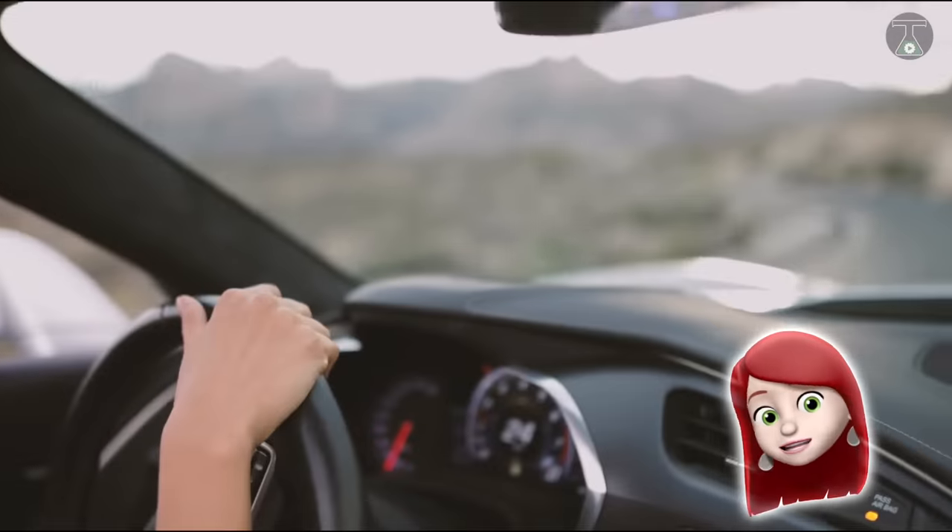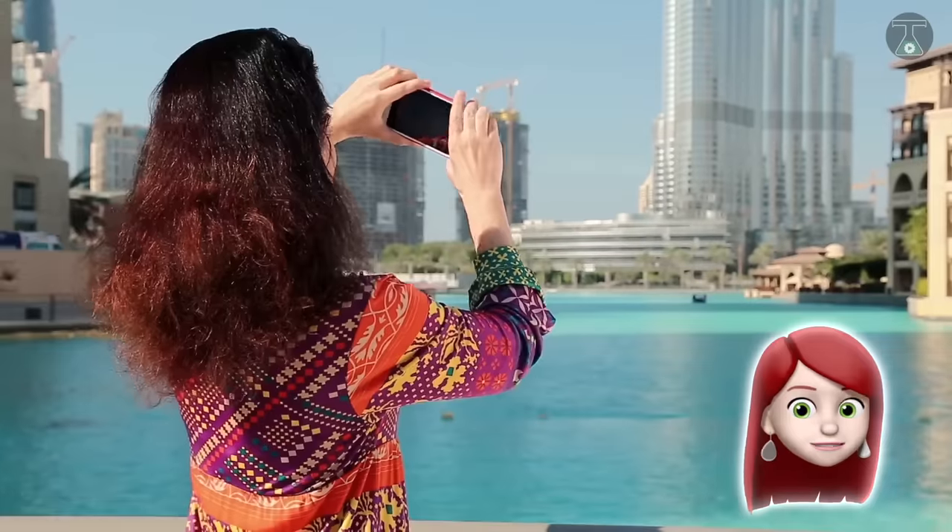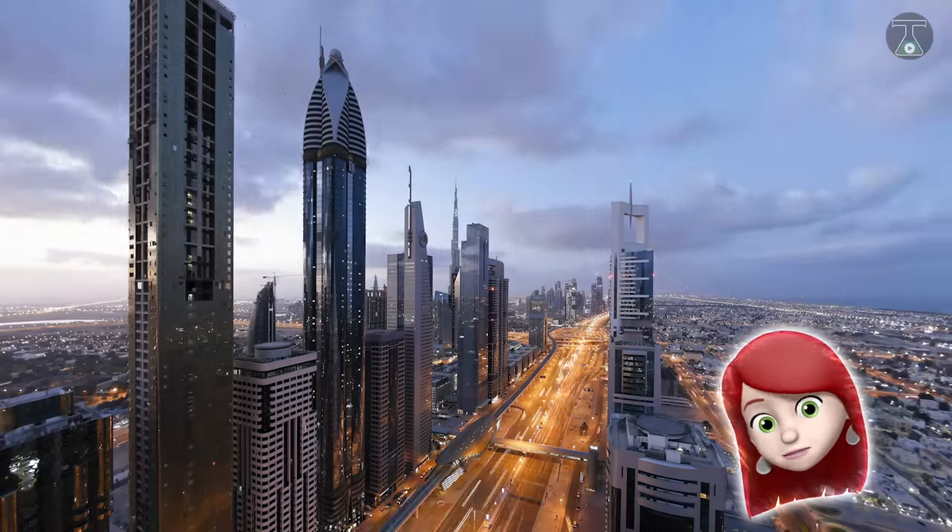Welcome to TTI. Welcome to the 10 most exclusive cars loved by every rich student in Dubai.